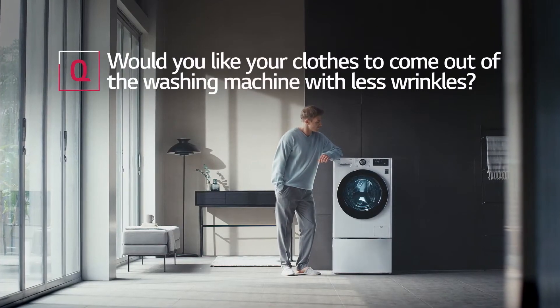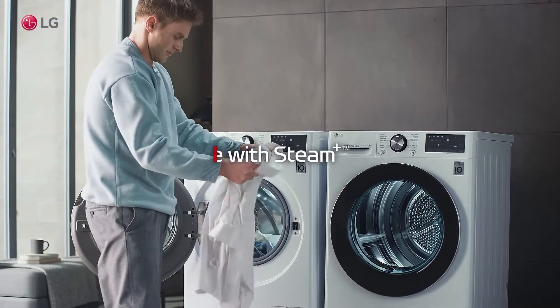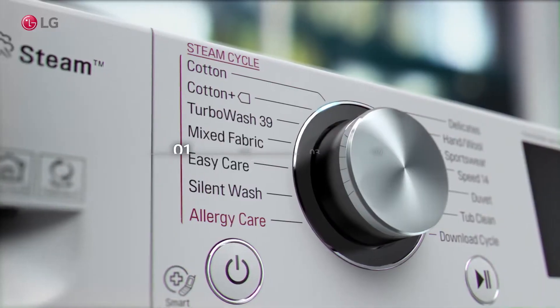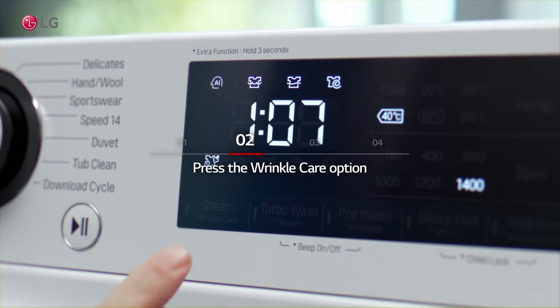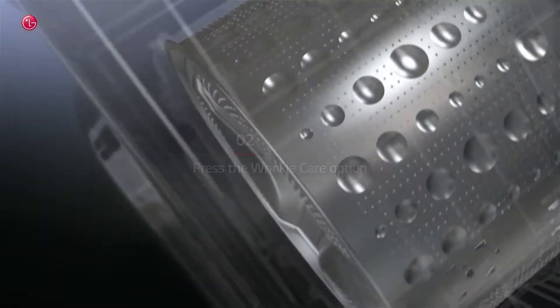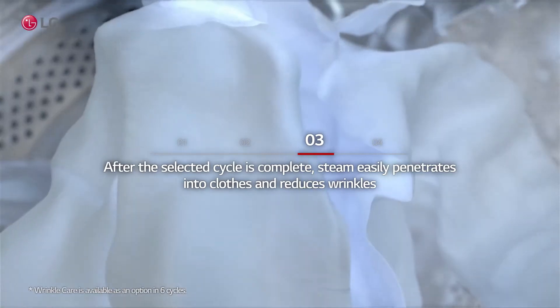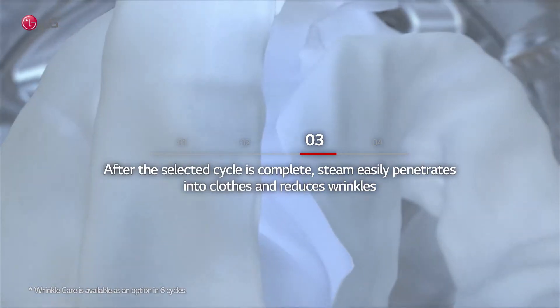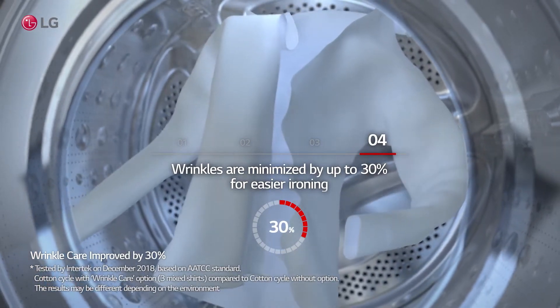Would you like your clothes to come out of the washing machine with less wrinkles? Select the cycle you want to use. After the selected cycle is complete, steam easily penetrates into clothes and reduces wrinkles. Wrinkles are minimized by up to 30% for easier ironing.